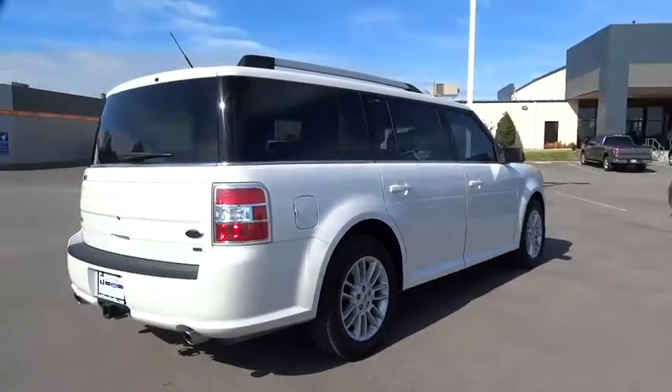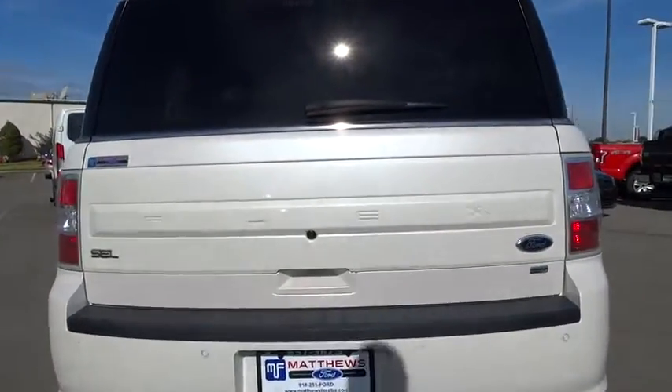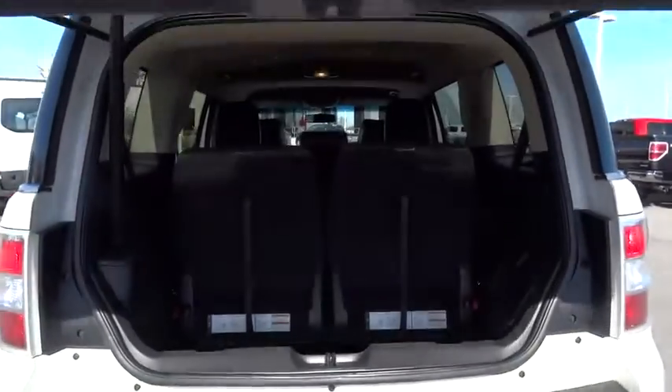Traction control, power passenger seat, stability control, keyless entry, anti-lock braking system, steering wheel audio control, all-wheel drive, Bluetooth, leather-wrapped steering wheel.